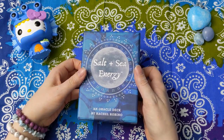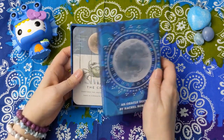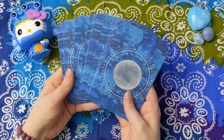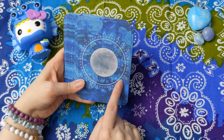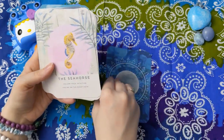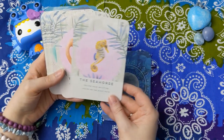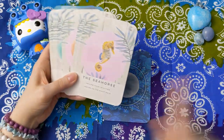This is the Salt and Sea Energy deck by Rachel Rubino. This was a deck I saw on Instagram one day — I believe it was in the midst of the pandemic when I was, if I'm being honest, buying everything in sight. Pandemic shopping. I've been pretty happy with it. I haven't used it a ton, but I've liked the readings I've done. Here's the card back — I love that it has the moon among the waves. A lot of the cards have that same kind of imagery. The card images are on this kind of whitewashed boardwalk-type setting. There is not really a guidebook — it's just the cards with the messages, which is fine.